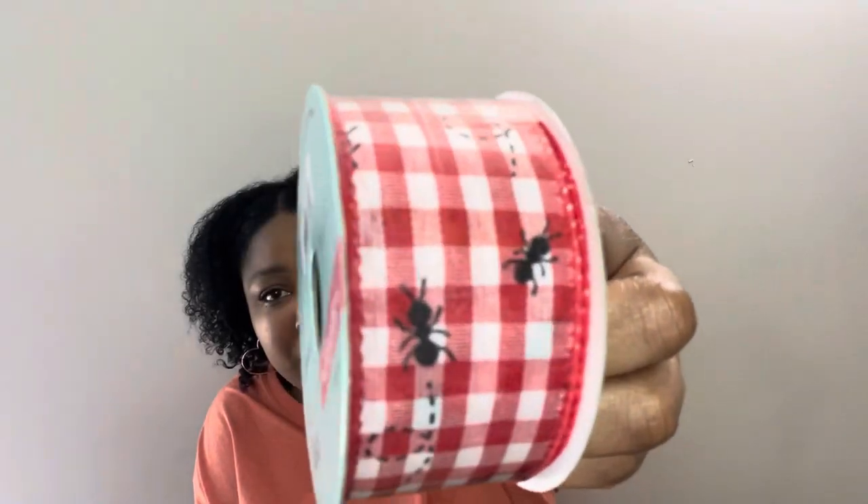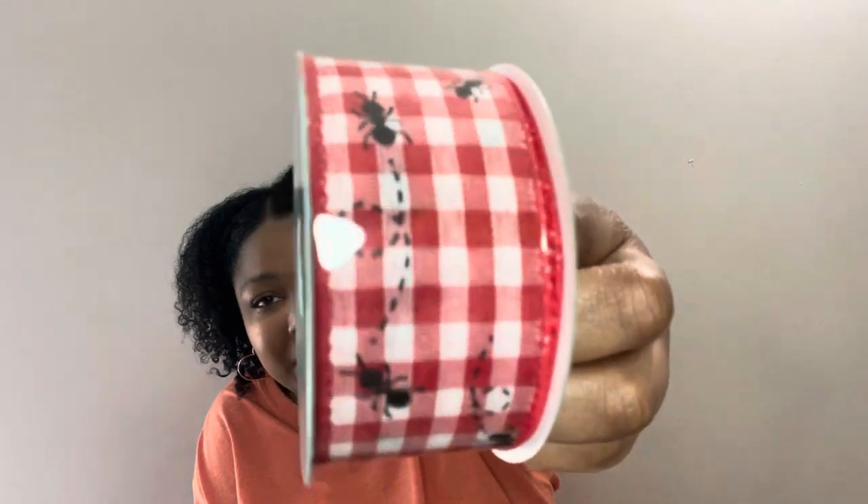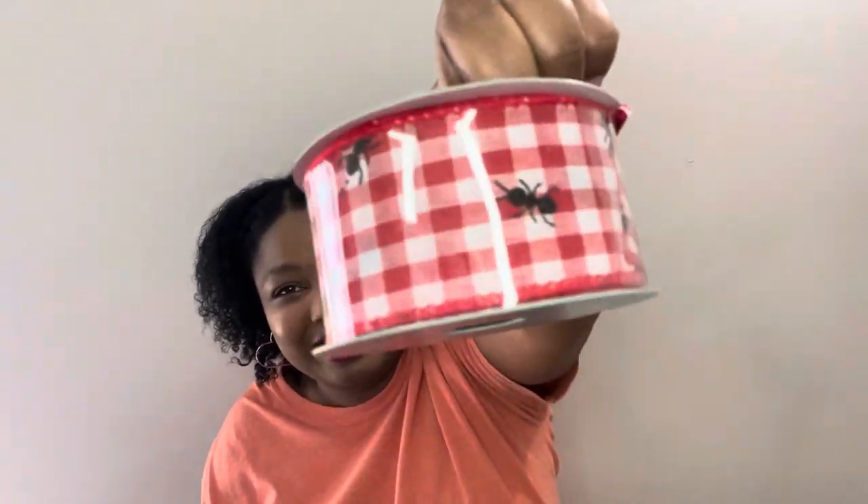Next I got some ribbon. They didn't have much summer ribbon when I went — I want to go back to see if they have more — but they had this one with little ants at a picnic. Normally in real life I do not want any ants around, but crafty ants are cute, so I grabbed one roll.